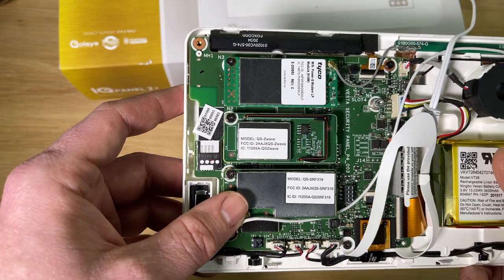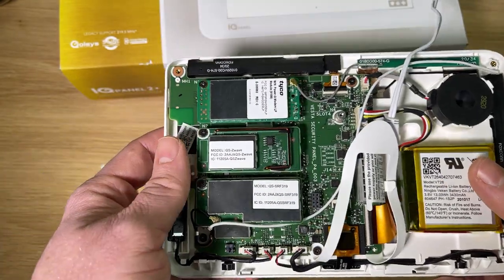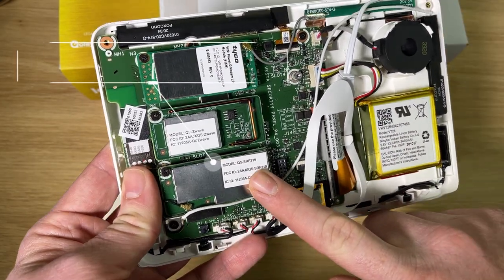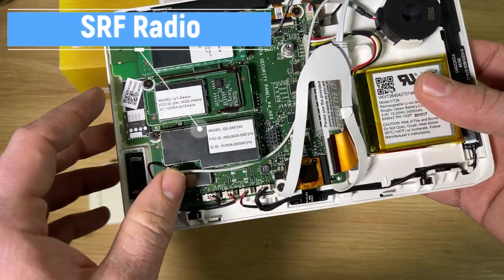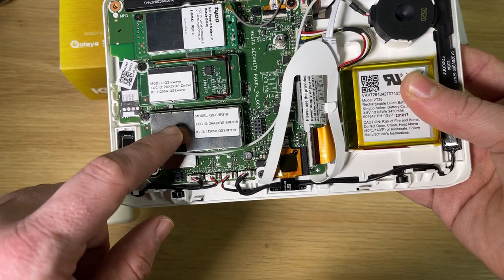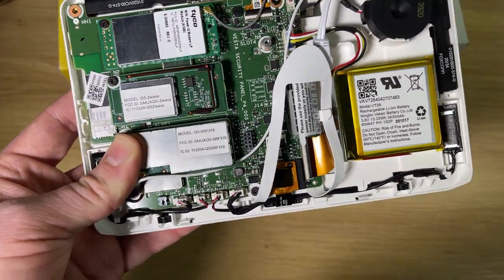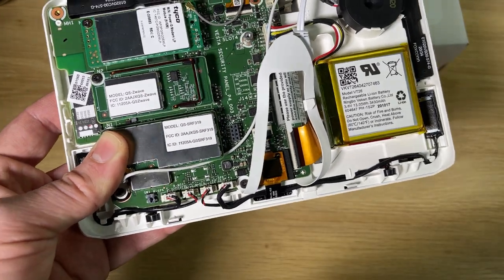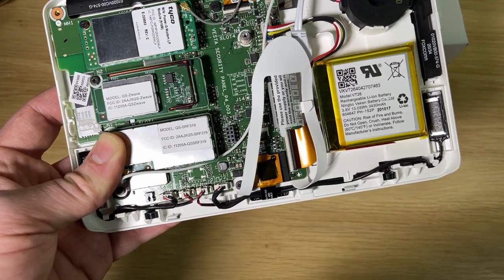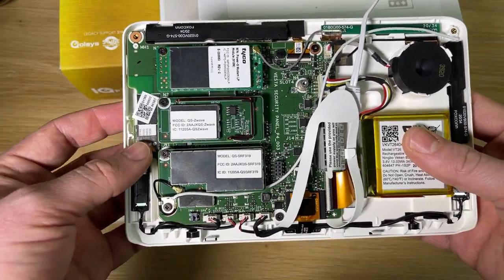Added to the motherboard are these daughter cards, which give it the alarm functionality and act as a bridge from older technologies to newer technologies. We have our SRF radio — SRF stands for Security Radio Frequencies. The particular radio in this model listens on the frequency 319.5 MHz. This is a frequency that older Qolsys systems use, along with the Qolsys S-line encrypted sensors and Interlogix systems. So you can take this panel and set it up in any home that has sensors on the 319.5 MHz frequency, and it will integrate seamlessly with those sensors.